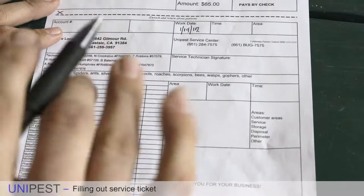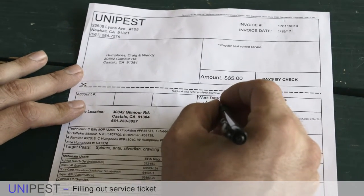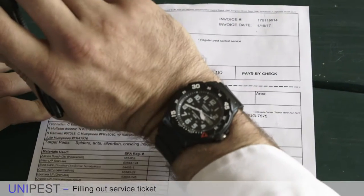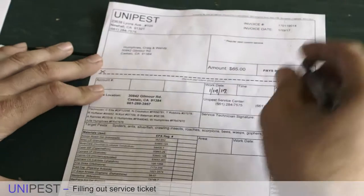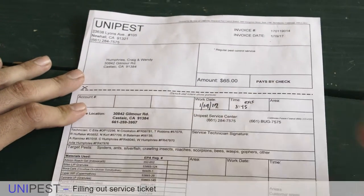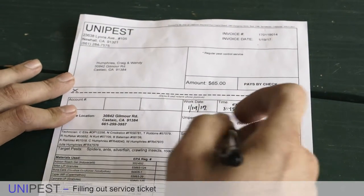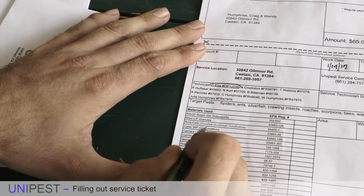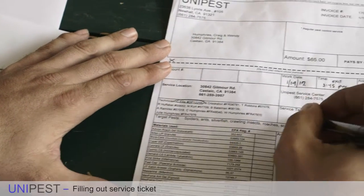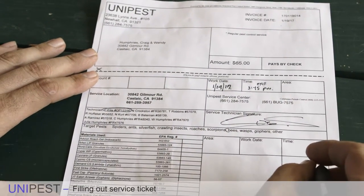First, we write the work date — I already wrote it right here, nice and bold. As company policy — this isn't law — we also put down the time. It's about almost 3:45, so I write the exit time as 3:45 p.m. so people know when we were there. You then circle your license number — in my case, mine is the first one — and you sign it. Once you sign it, you're putting your name on it, meaning this is an official document.